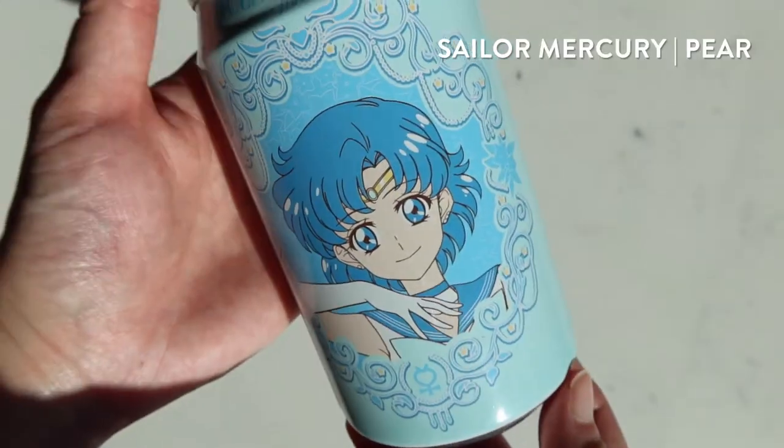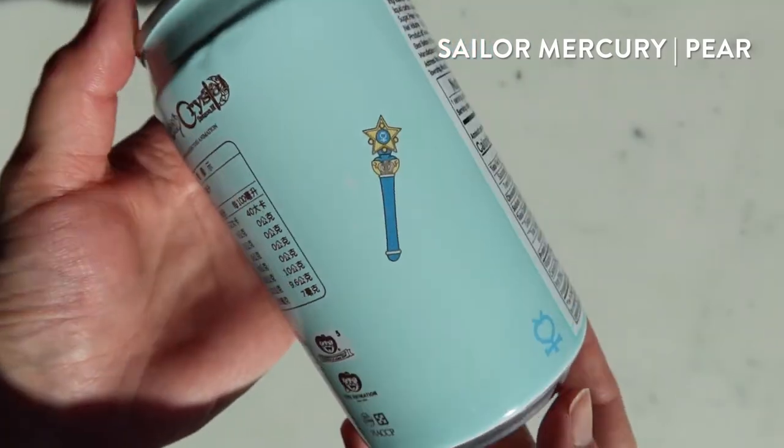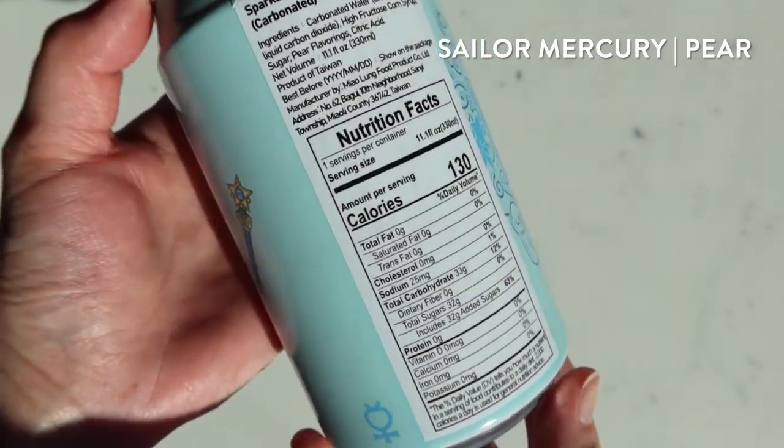Next up is Sailor Mercury and she's a pear flavor. That one's like a Jolly Rancher. The mango came off a little more natural. The cucumber and the pear are a little less natural. But she looks so cute.